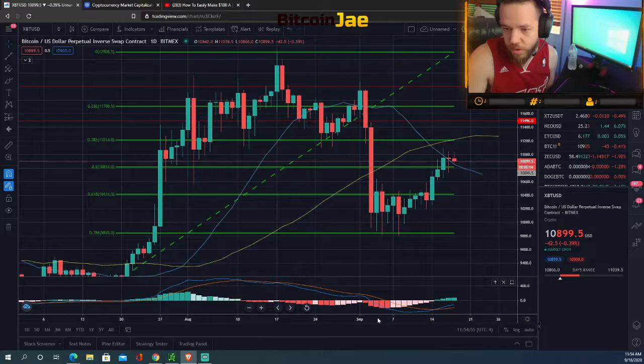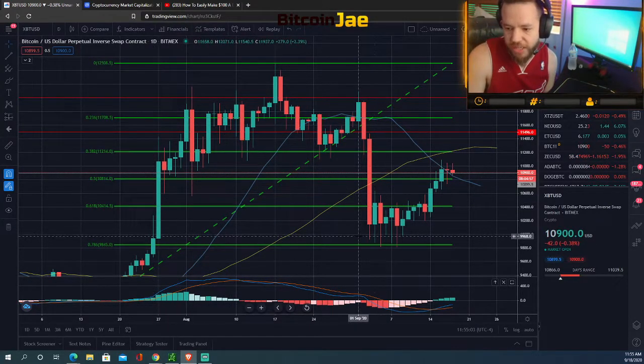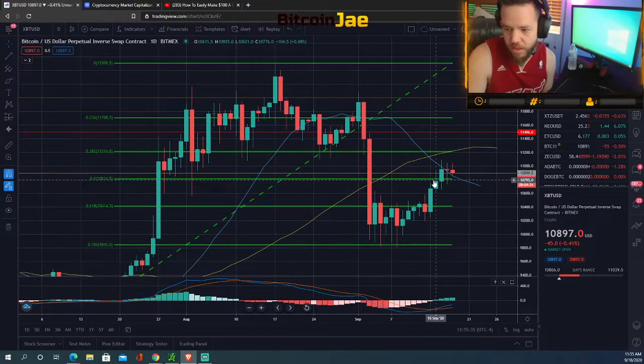The first thing we're looking at is Bitcoin — it is the king of the markets, so it's what we base everything else off of. We're using the Fibonacci retracement tool, and it's been respecting these levels. The first one was the 9,845 level — look how it bounced nicely there. Then the 10,414 level was used as resistance before finally breaking out after a few fakeouts. On the 0.5 level at 10,814, it did one fakeout and then broke right through, and now we're using it as support.